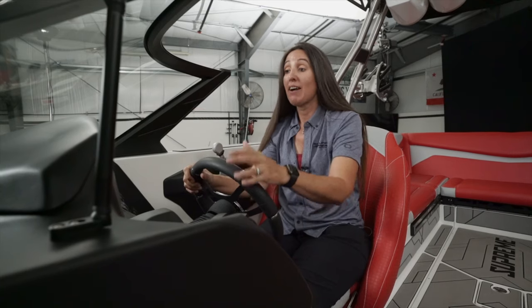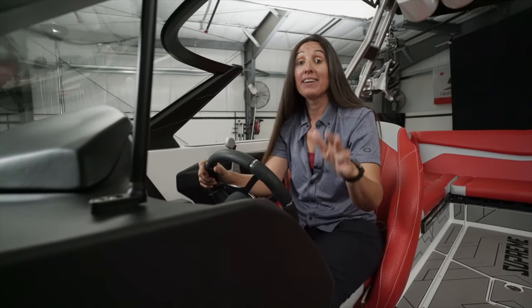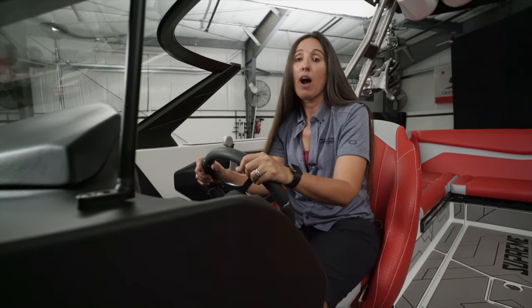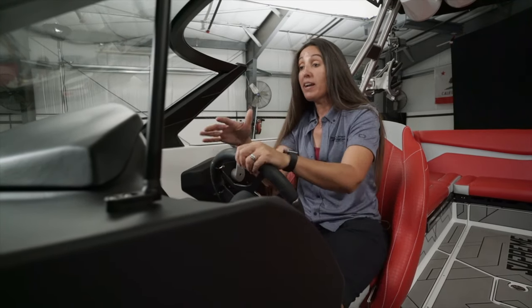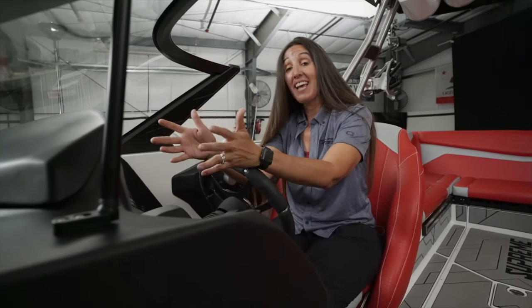The location of everything in the Supreme S240 dash area is perfect. I've got a low brow height on the dash so I can always see the water in front of me. Because this boat has almost no bow rise — and if it does, I can adjust it with my wake plate — I can always see out in front of the boat. If I need to raise my perspective I can use the flip-up bolster as well.